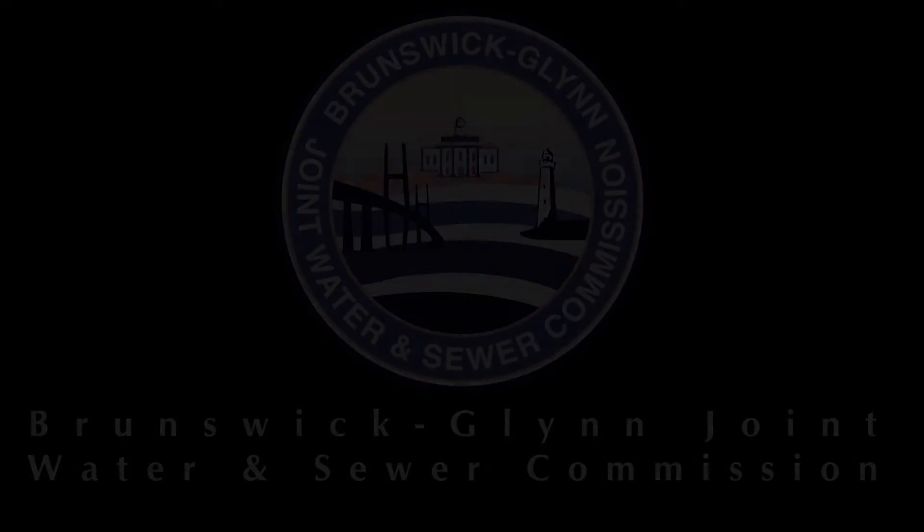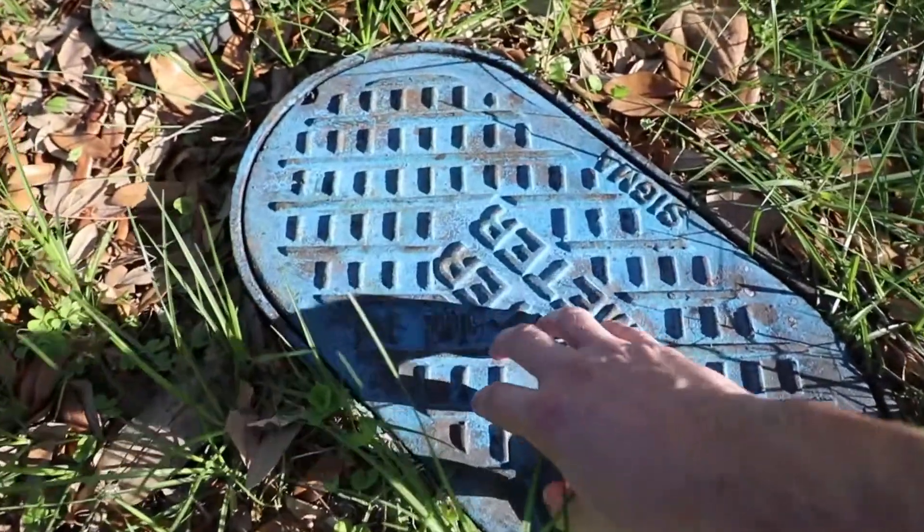Hi, I'm Jay Sellers with the Brunswick Glen Joint Water and Sewer Commission. I want to spend the next two minutes talking to you about how to read your water meter.